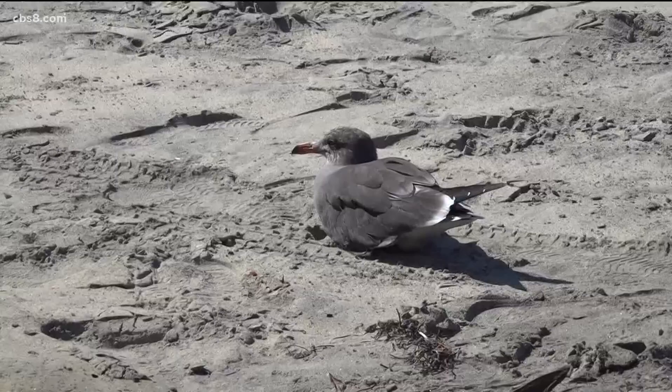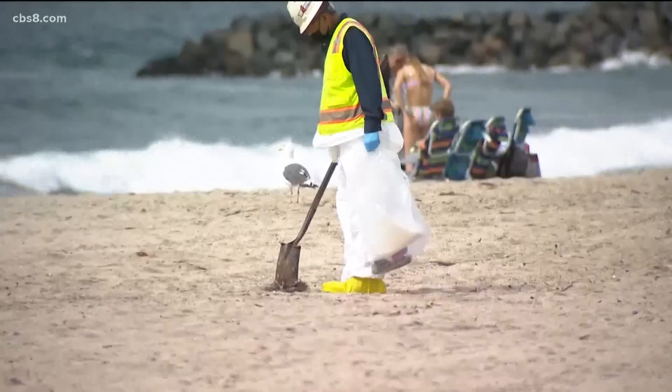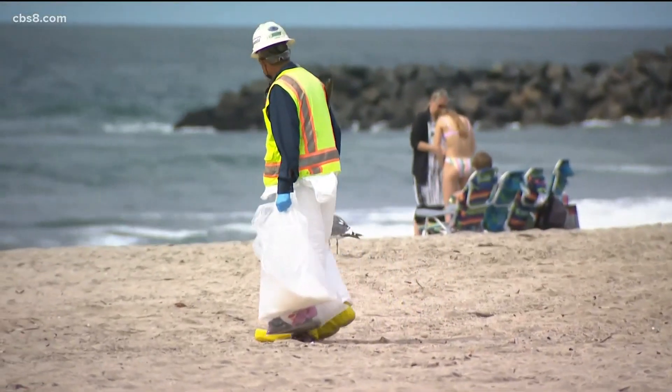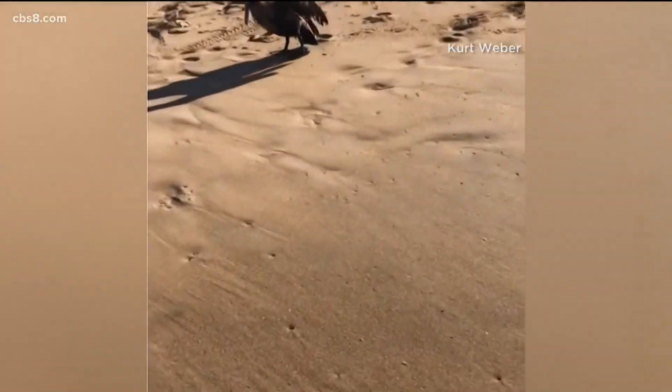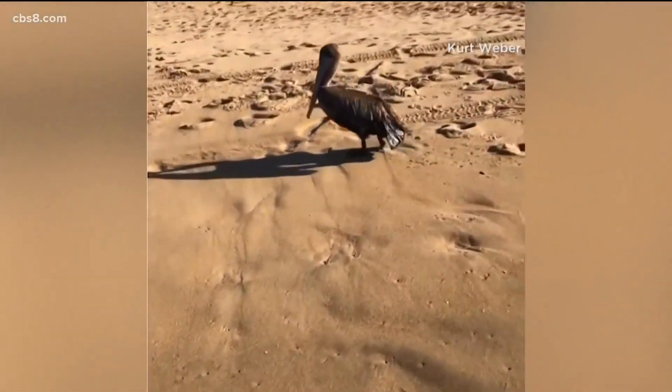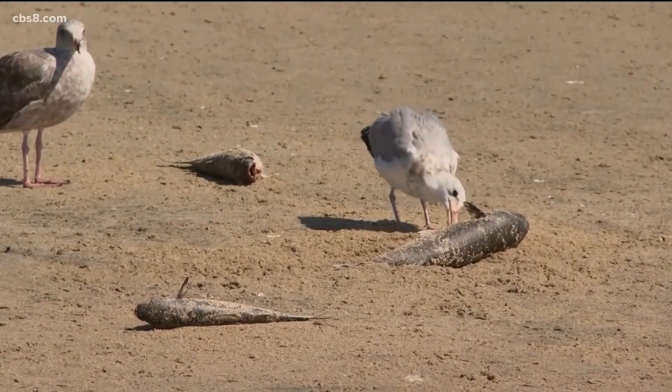Surrounding the animal, there are just pieces of tar. The cleanup efforts continue by multiple different agencies, including the Oiled Wildlife Care Network. They reported at least 73 oil-covered birds have been recovered, and 45 of those have died.